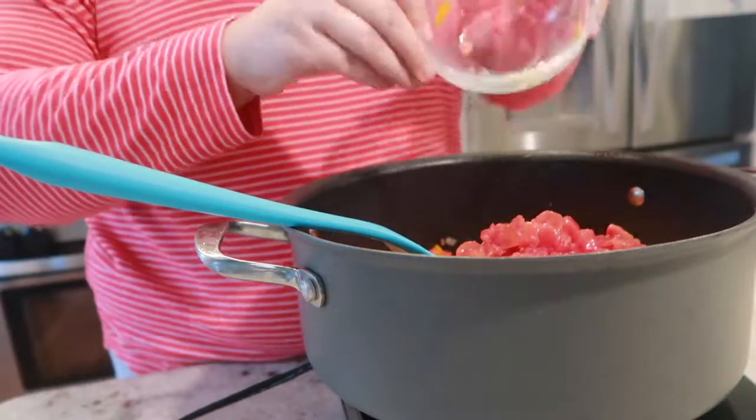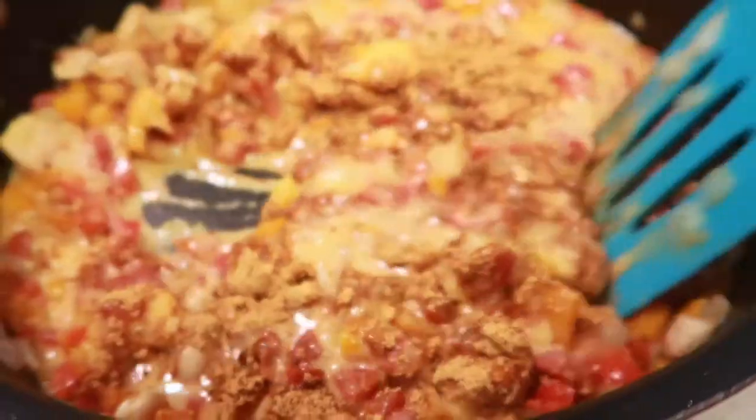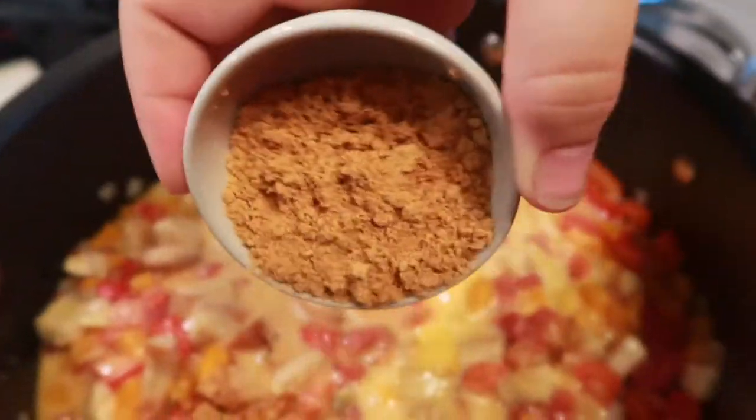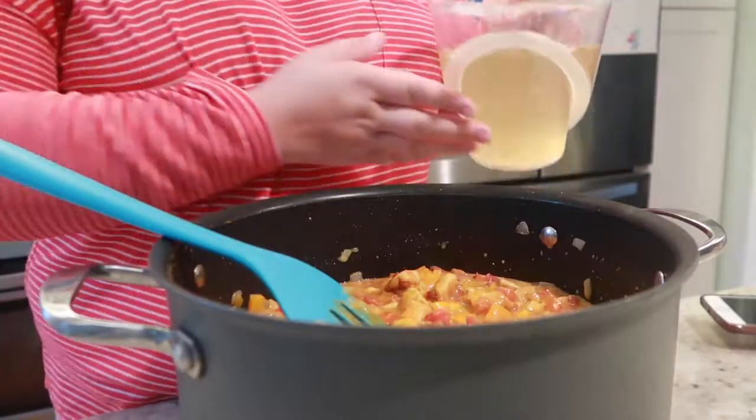Once your veggies are done, you're going to want to add that cooked chicken back into your pot. Next, add in your Rotel, your Velveeta cheese, and cook until your cheese is melted. Season with taco seasoning. Then add in your chicken broth.